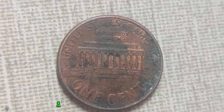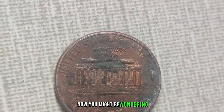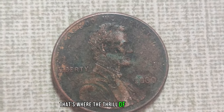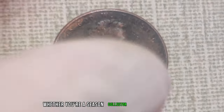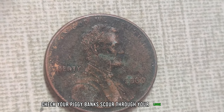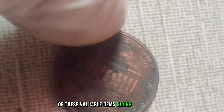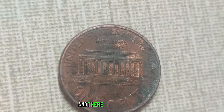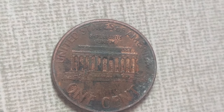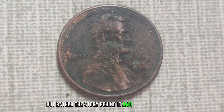Can you believe it? A humble little penny worth a million bucks. You might be wondering, how can I get my hands on one of these treasures? That's where the thrill of the hunt begins. Whether you're a seasoned collector or just starting out, keep your eyes peeled. Check your piggy banks, scour through your loose change, and who knows — you might just stumble upon one of these valuable gems hiding in plain sight. The 2000 Lincoln penny without a mint mark: it's not always the size of the coin that matters, but rather the story behind it and the value it holds.